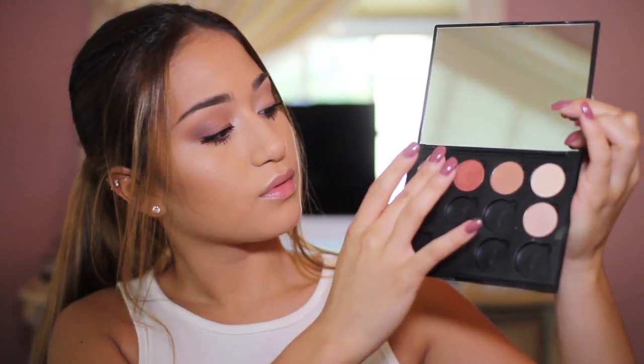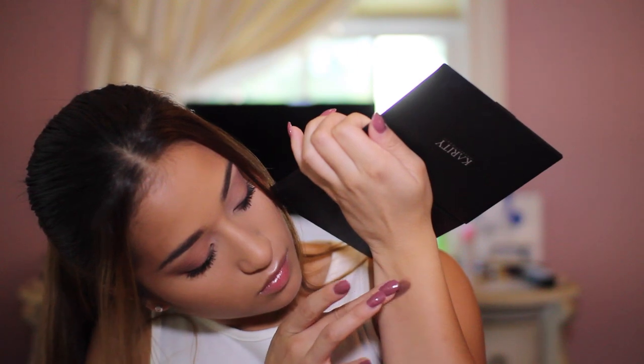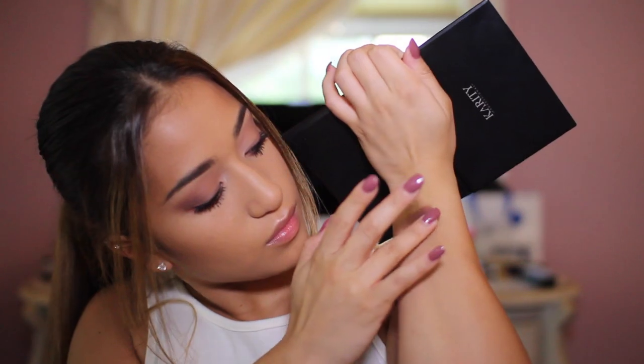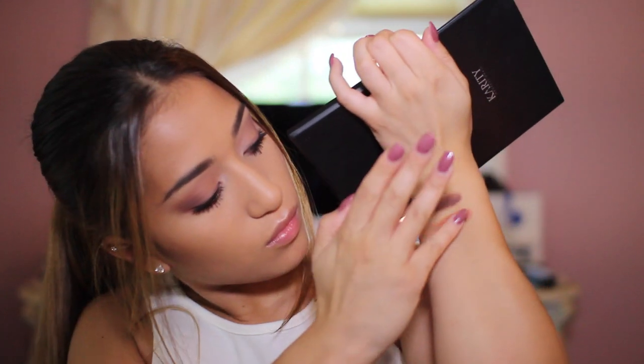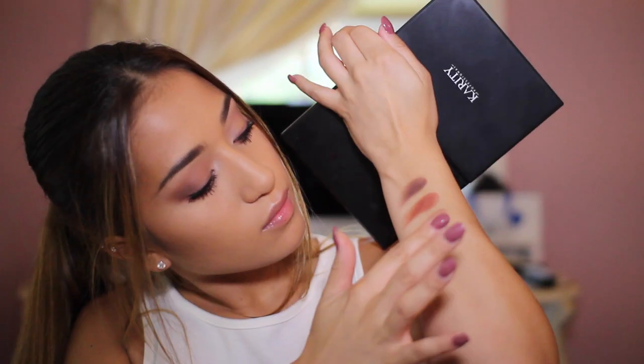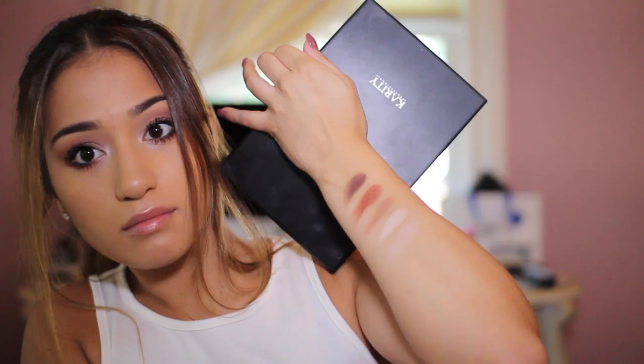For example, I have these eyeshadows right here. They actually match the color scheme of my outfit. They're in the pan. I actually swatched them before because I was playing around with them when I did my eyeshadow. If you guys want a tutorial, let me know. So here we have these swatches, and I am going to have all the names down below. Karity was nice enough to send me these affordable eyeshadows to share with you guys.